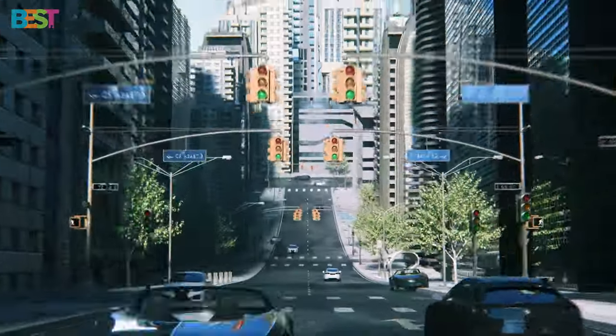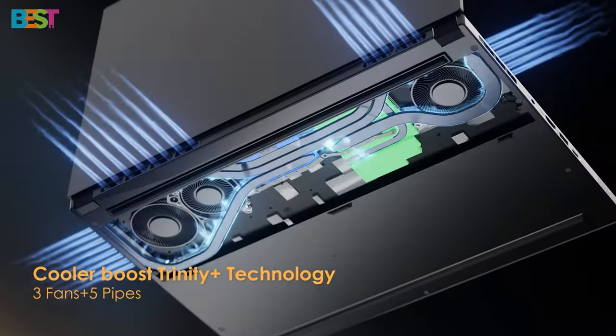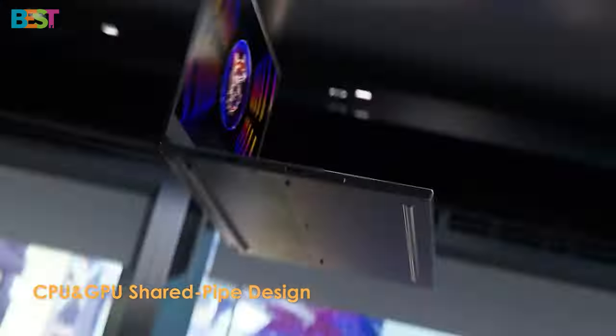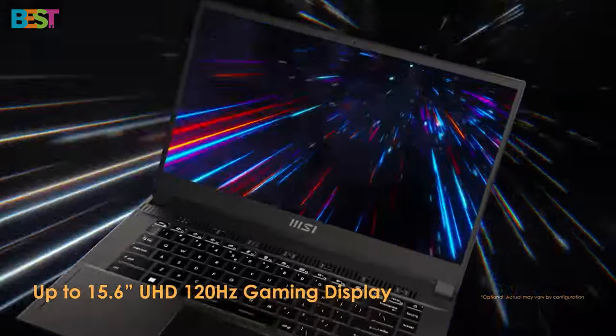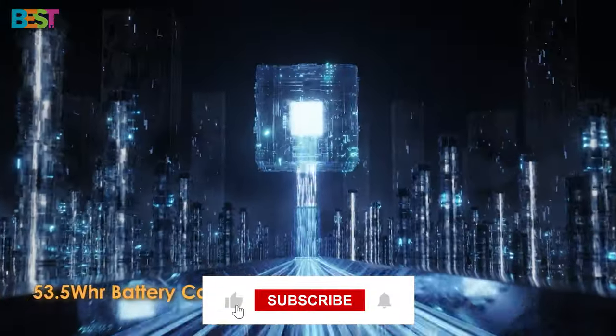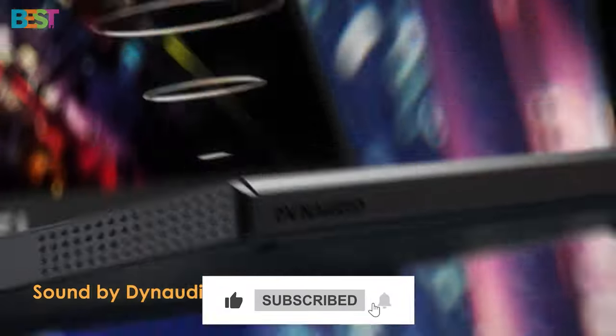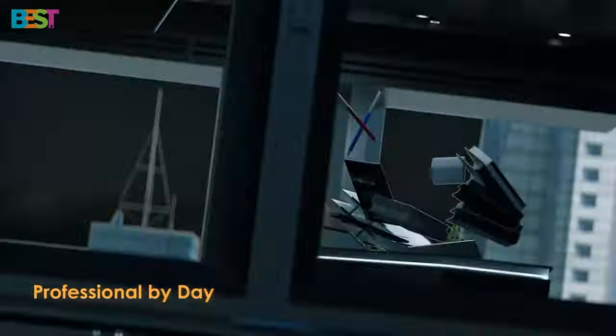So there you have it — our top 5 gaming laptops of 2024. Each of these laptops brings something unique to the table, catering to different preferences and needs. Let us know in the comments which one caught your eye. And if you enjoyed this video, don't forget to smash that like button, subscribe for more content, and ring the bell to stay updated. Until next time, happy gaming!